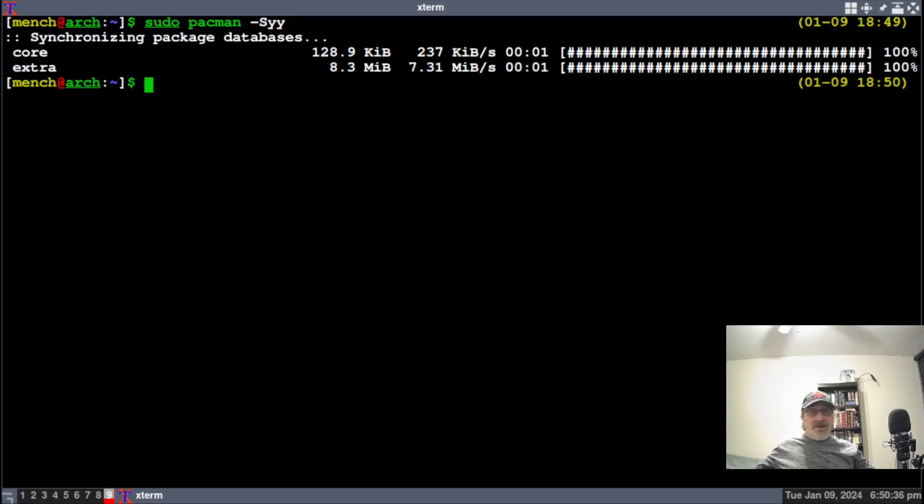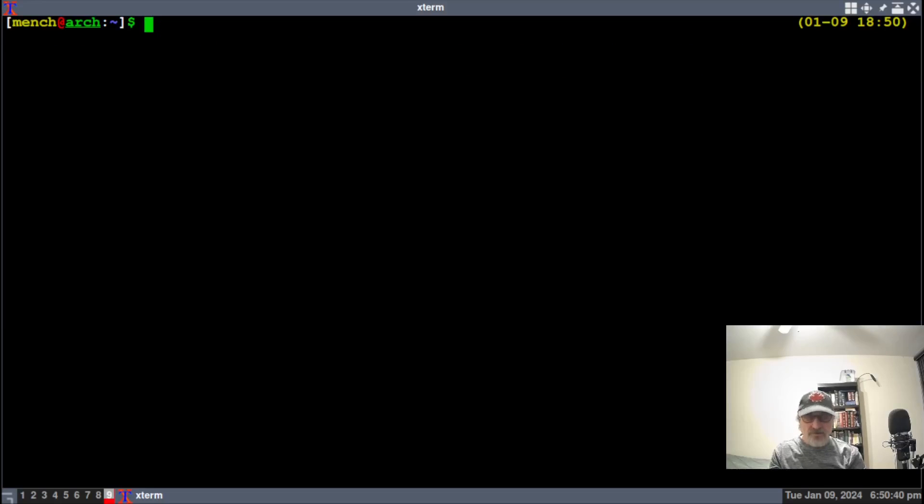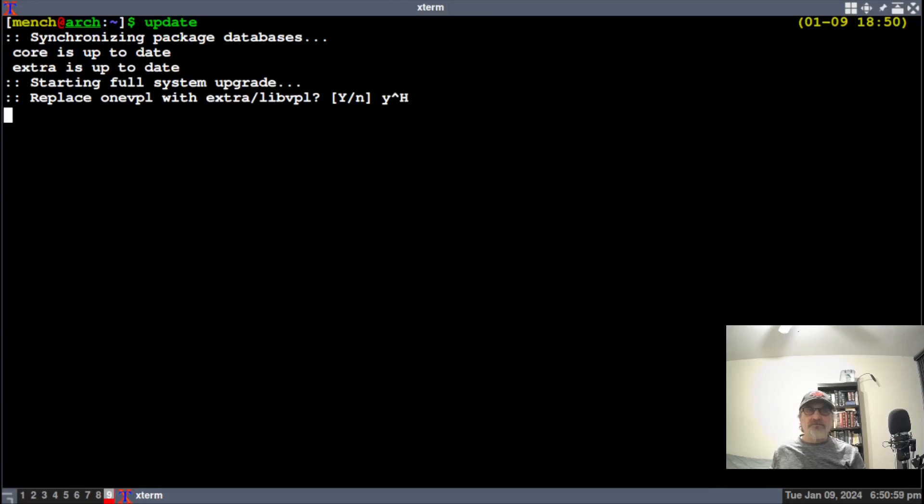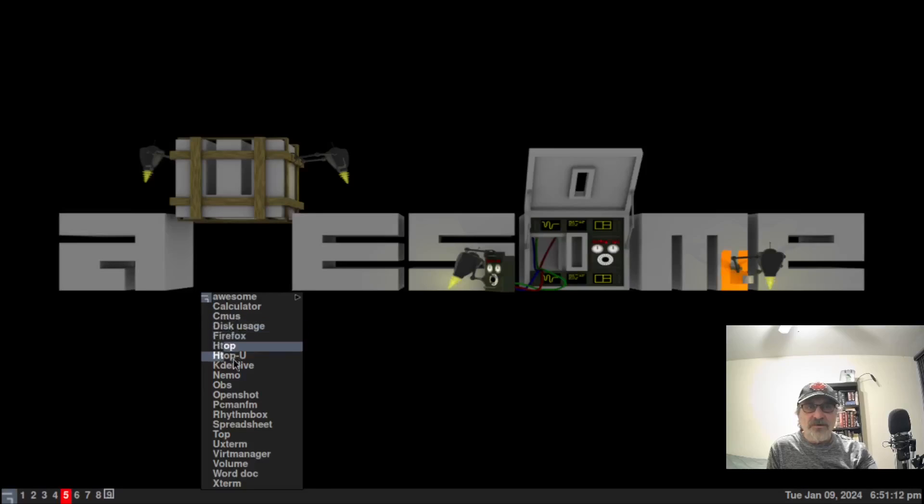Now the mirrors are in sync. I'll clear the screen and type 'update' — you can only use that alias if you're using my Zsh configuration file. I'll hit enter, accept the default yes, and now this is a new thing in Arch that just came out today. Let's go back to the wiki to show you, because if you're running Arch you might run into this.